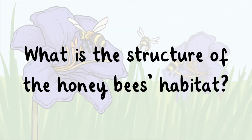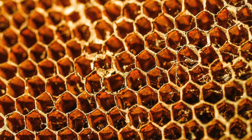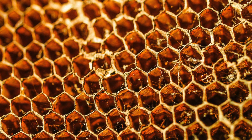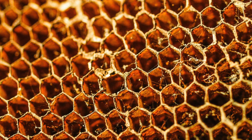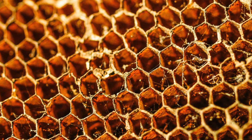What is the structure of a honeybee's habitat? A beehive is a set of combs. Each comb has two layers of six-sided cells made from the worker bee's wax. These cells are used to store food like honey and nectar.